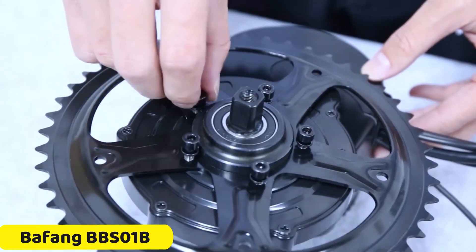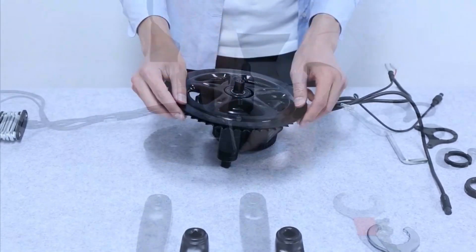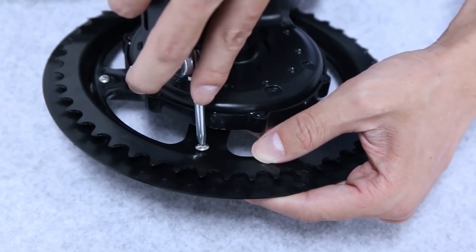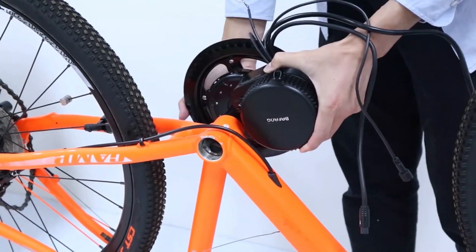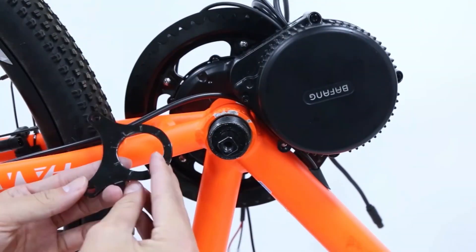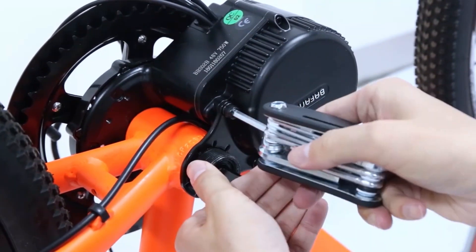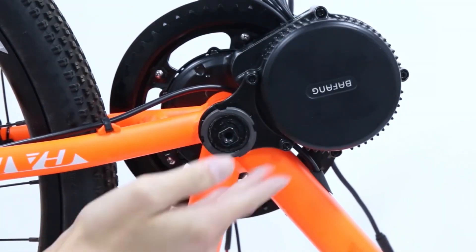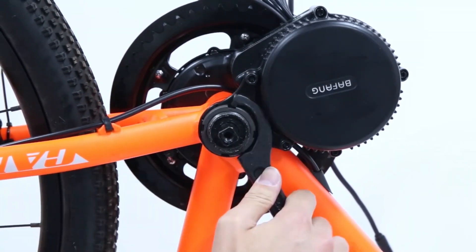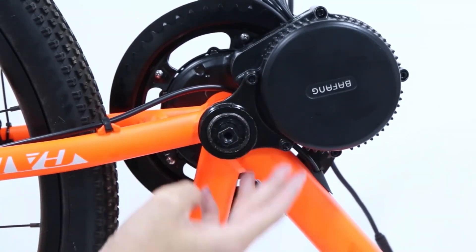Number 1: Bafang BBS01B Mid-Drive Motor. The Bafang BBS01B Mid-Drive Motor is a powerful and efficient motor designed to enhance the riding experience of electric bikes. It boasts a 250W motor and a maximum torque of 80Nm, providing ample power for both steep hills and flat terrain, with an efficiency rating of over 80%. It ensures more battery mileage, allowing for longer rides and less frequent recharging. The motor is compatible with both 36V and 48V systems. CE-certified, it meets strict quality and safety standards, ensuring durability and reliability.